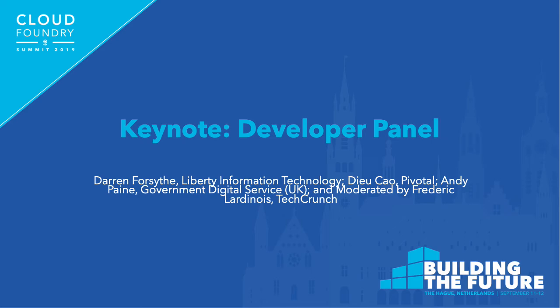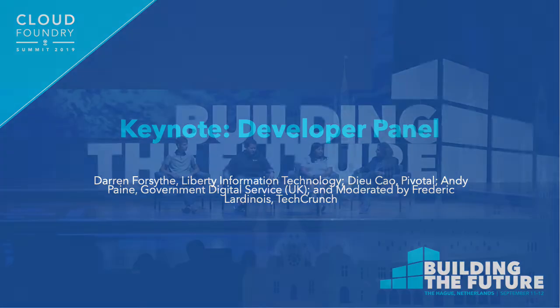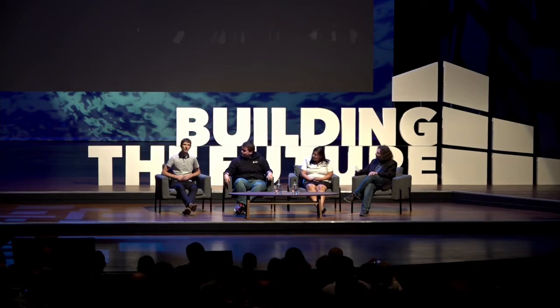Before we get started, why don't you just introduce yourself very briefly, and maybe talk a little bit about your experience with Cloud Foundry. Hi, I'm Andy. I work for the Government Digital Service in the United Kingdom. We are a central organization within government trying to build services and platforms that help UK government services digitally transform. Our organization runs two Cloud Foundry foundations, and we deploy a number of SaaS products to those platforms, including some of the ones that I look after.